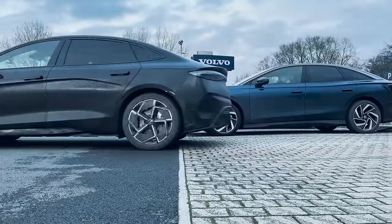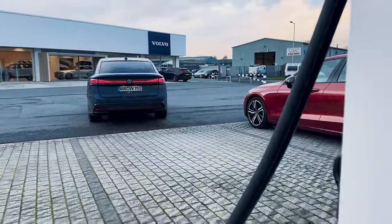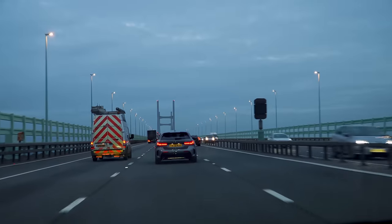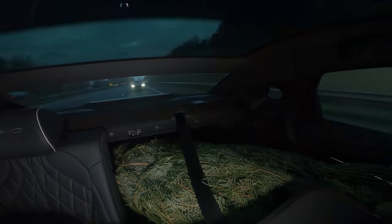Eventually my charging speed caught up with Will's. We put in enough charge to see us through the final leg of our journey. Neil had done the same at his charging stop, so we all headed off back to London, ready to charge up to full again to help us crunch some numbers.